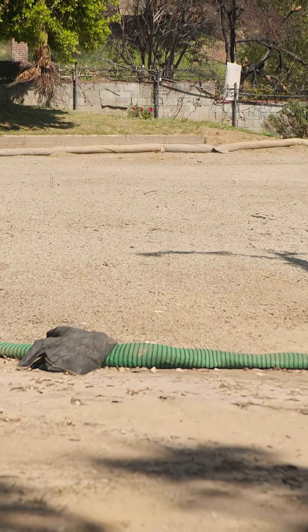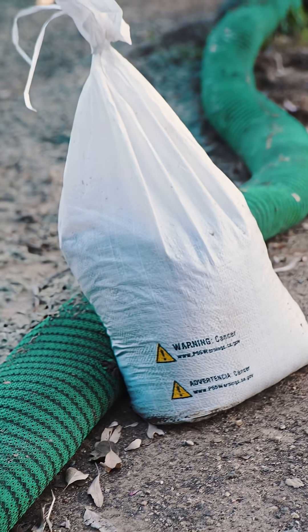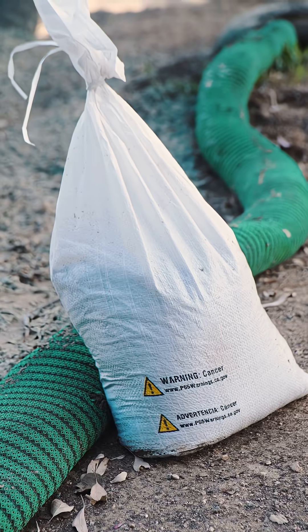The green sausages surrounding the perimeter are wattles. The purpose of wattles is to prevent runoff so that contaminants can't spread from the site.